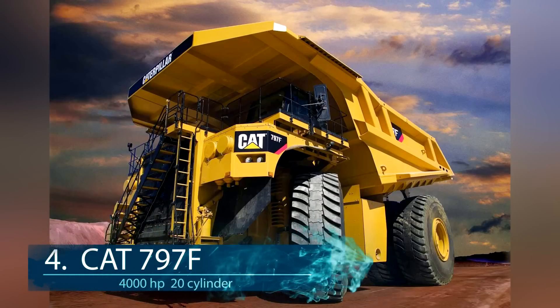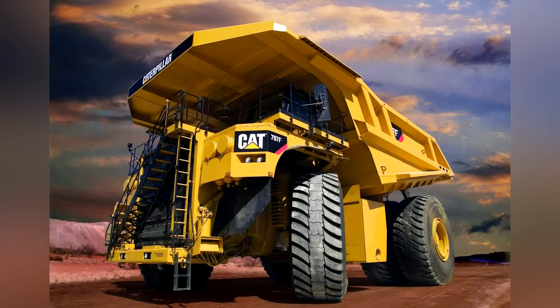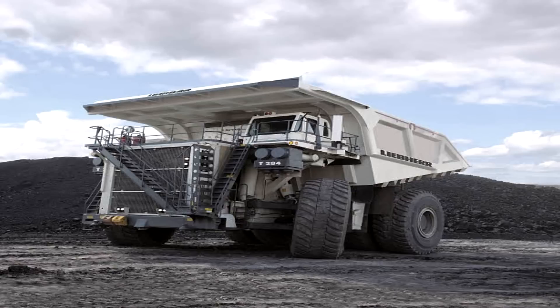At number 4, the biggest truck engine is used extensively in the mining sector. The CAT 797F series truck uses a single-block 20-cylinder engine which outputs 4,000 horsepower. The 797 is not the biggest truck but can haul over 400 tons or go 40 miles per hour. The Liebherr 284 also houses a V20 engine but is rated at less horsepower.